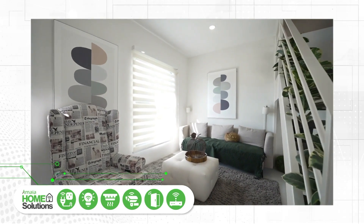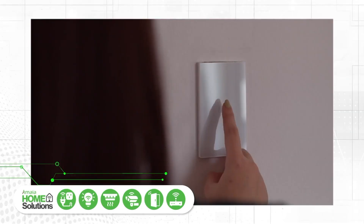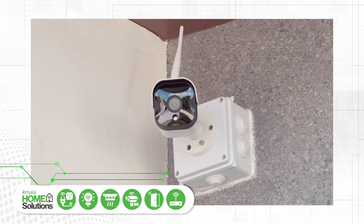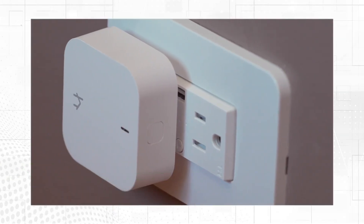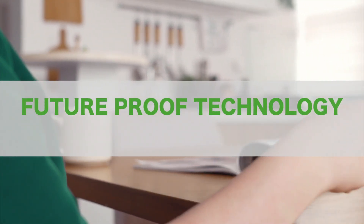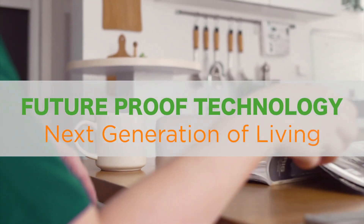Amaya Home Solutions — meticulously designed to elevate efficiency and convenience through seamless integration of technology and the internet. Amaya Home Solutions: future-proof technology for the next generation of living.